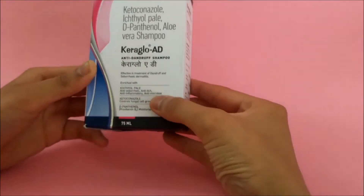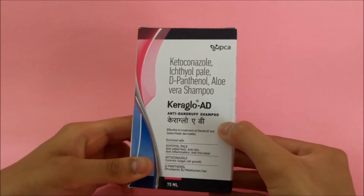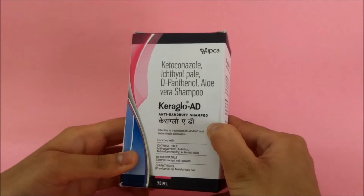Keraglow anti-dandruff shampoo is useful in treating dandruff and seborrheic dermatitis. It is also useful in treating itching scalp and red skin on the hair.